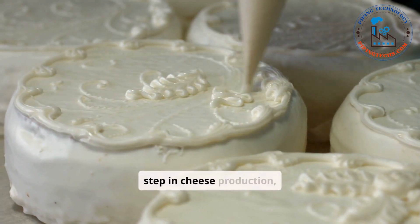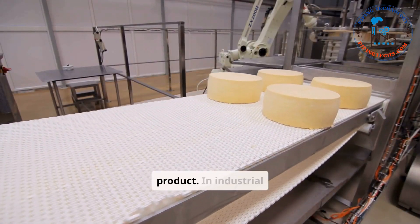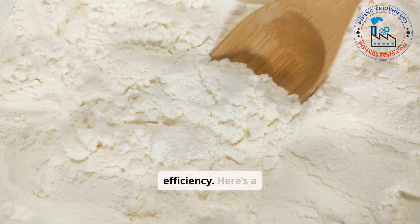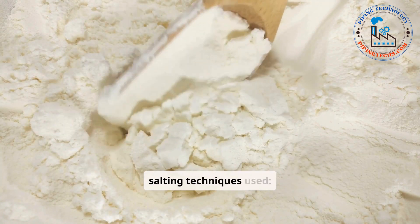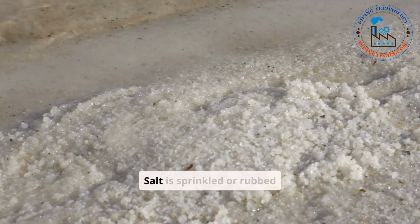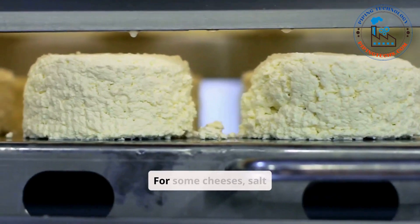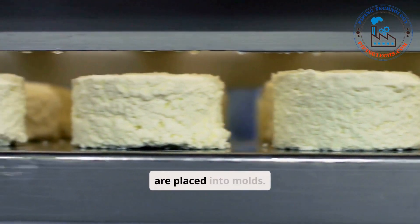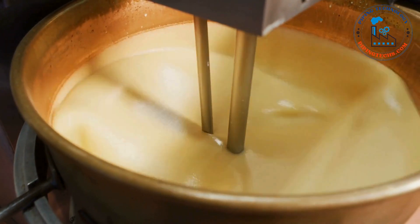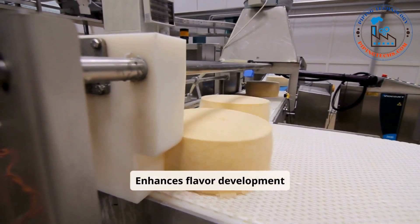Salting is a crucial step in cheese production, directly affecting the flavor, texture, and preservation of the final product. In industrial manufacturing, salting methods are designed to ensure uniform distribution and efficiency. Dry salting involves sprinkling or rubbing salt directly onto the surface of the curds or finished cheese. For some cheeses, salt is added to the curds before they are placed into molds. This method is common for hard and semi-hard cheeses like cheddar and allows for precise control of salt concentration, enhancing flavor development in a consistent manner.